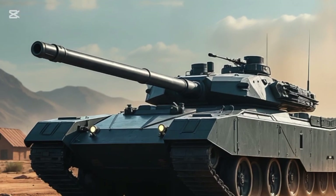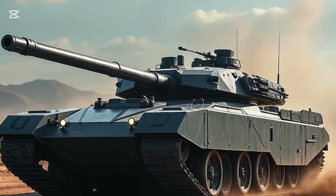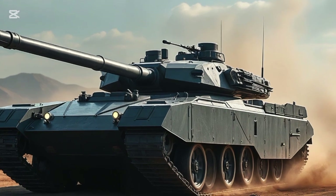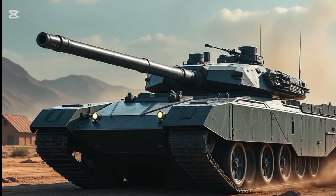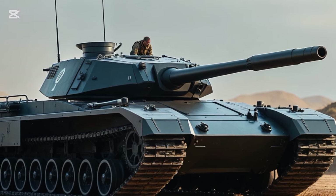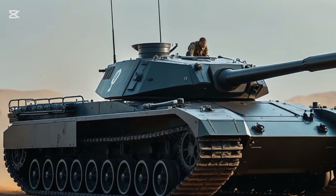Firepower, of course, is the heart of any tank. The Black Panther comes equipped with a 120-millimeter L-55 smoothbore gun, capable of firing kinetic energy penetrators and smart munitions. It loads automatically — no human loader needed — thanks to an advanced autoloader system that can fire up to 10 rounds per minute. Add to that a coaxial machine gun and a roof-mounted 12.7-millimeter K6 heavy machine gun, and you're looking at a weaponized beast ready for modern combat.